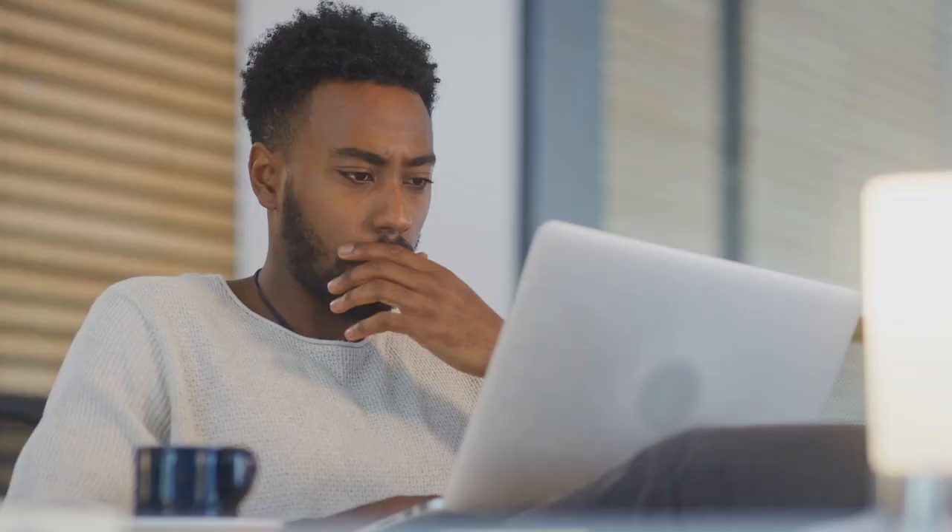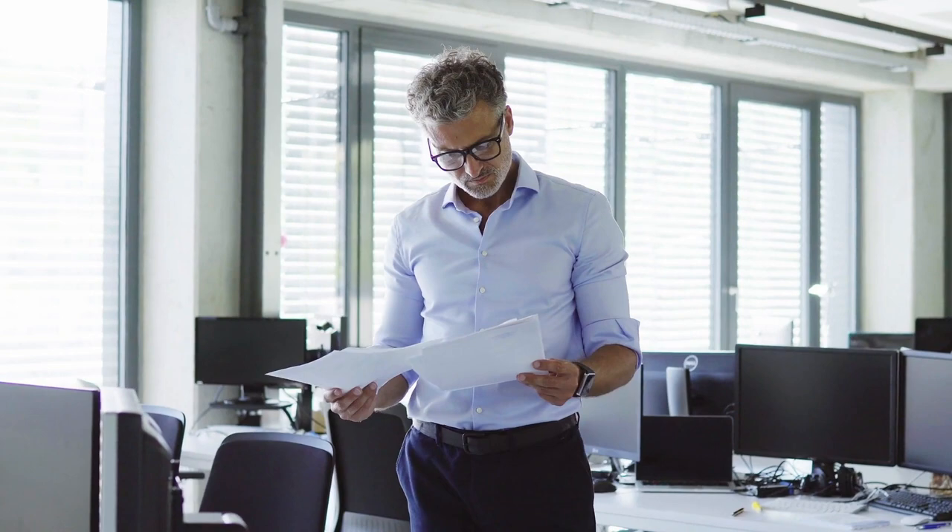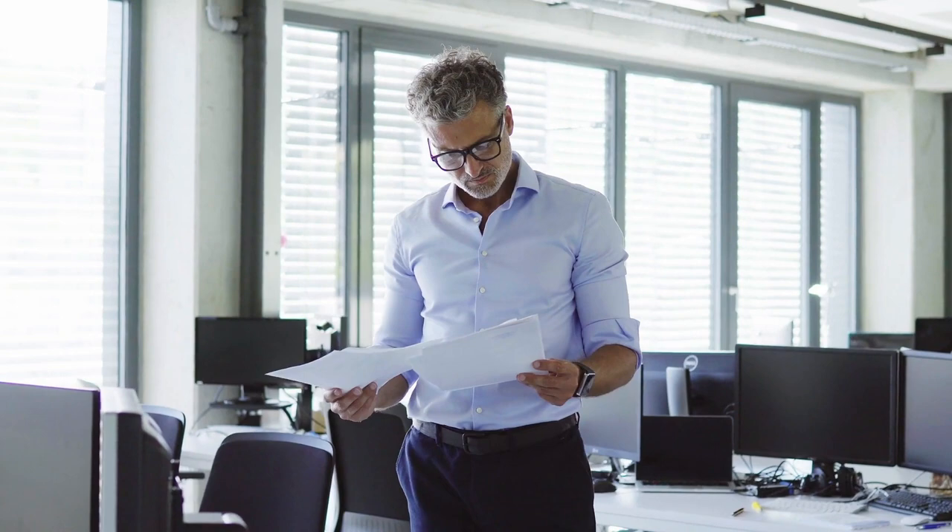But there are two circumstances when a patent search is a really bad idea. The first circumstance is when you're already manufacturing a product. If you're already in manufacture, if you have a product in the marketplace, don't go looking for trouble. Why would you go and search for patents that are already published and already in force? Likely you'll find something that's close — it'll be confusing and distracting.